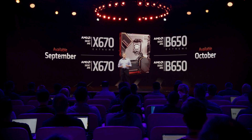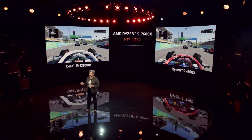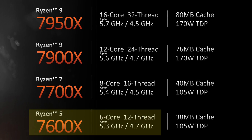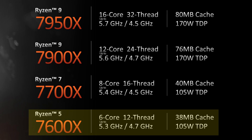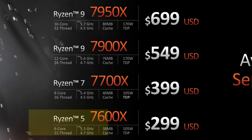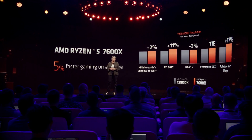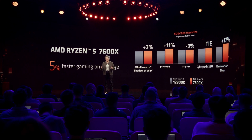With four models launching on September 27th, there seems to be something for everyone. Starting with the Ryzen 5 7600X, offering six cores and 12 threads, a base clock of 4.7GHz, boosting up to 5.3GHz, with a TDP of 105 watts. It does sound like this could be the new value-for-money king, especially as its price point comes in at $299 — admittedly more than what the 5600X launched at, but if the IPC improvements AMD are talking about are anything to go by, it may just be worth it. The 7600X comes with 6MB of L2 cache and 32MB of L3 cache.